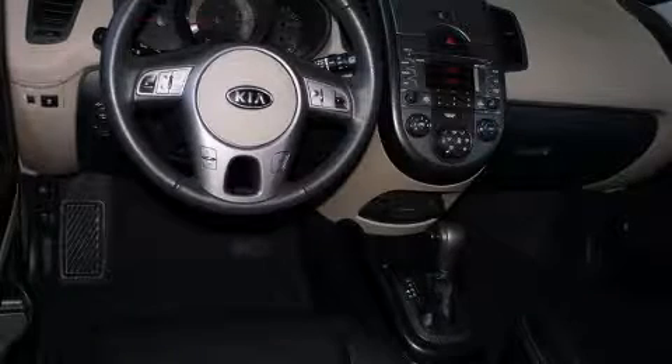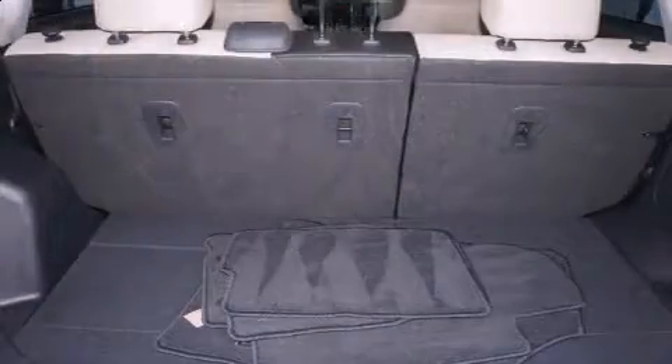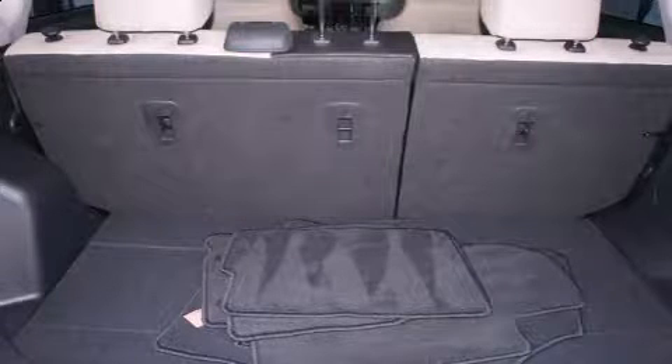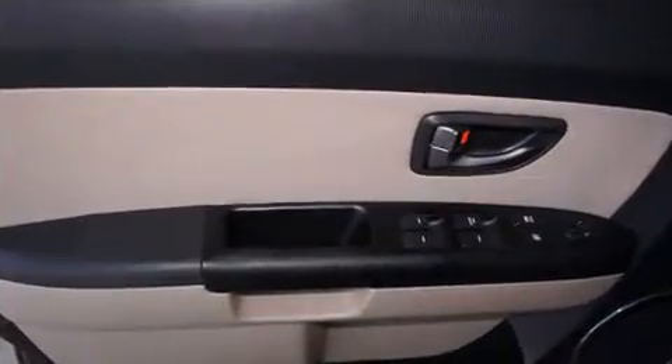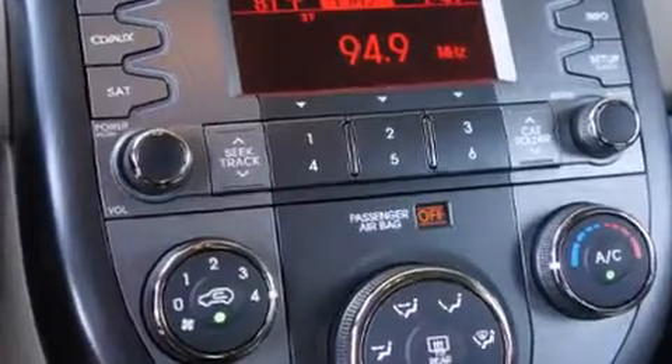All of the following features are included: one-touch window functionality, a tachometer, and remote keyless entry. Storage solutions are integrated throughout the interior, demonstrating thoughtful attention to detail.